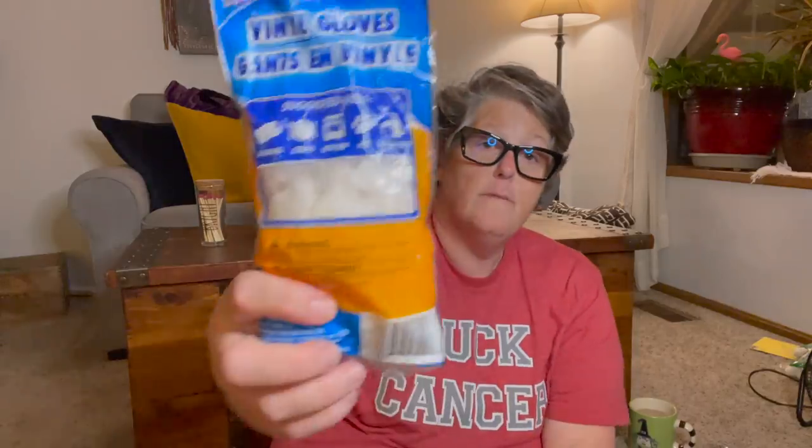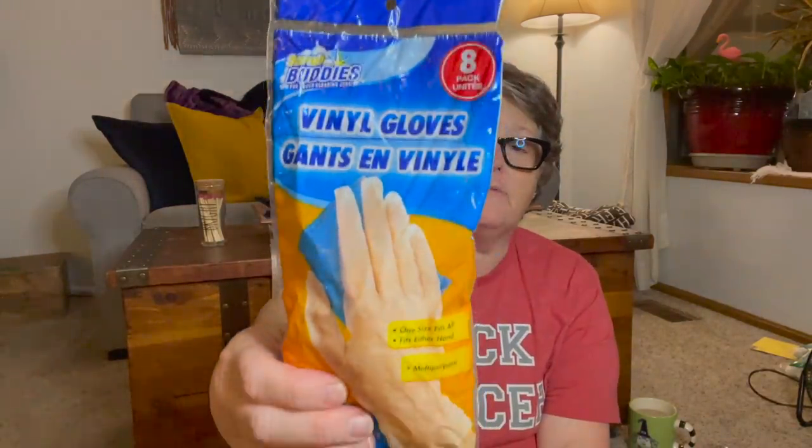I was super excited to finally find some gloves — these are just the vinyl 8-pack. I usually wear one when I paint, if I'm using varnish, stain, or anything oil-based I prefer to have a glove. With COVID it was hard to find rubber gloves for a while. I got the vinyl because they're a little bigger and I can just slip them on and off. So I put them in my craft room.